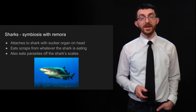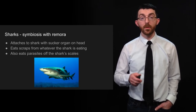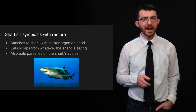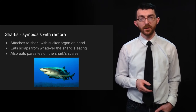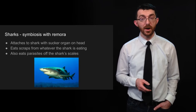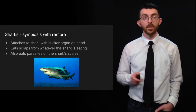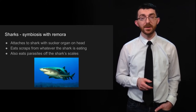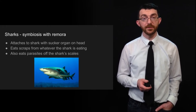Sharks have an interesting symbiosis with a species of fish called a remora. Remora attach to sharks with a sucker organ on their head — kind of like the lamprey eel — but they're not parasites. They actually eat scraps from whatever the shark is eating, hitching a ride and eating the crumbs from under its table, so to speak. Remora also eat parasites off the shark's scales, so this is actually a mutual relationship for them.